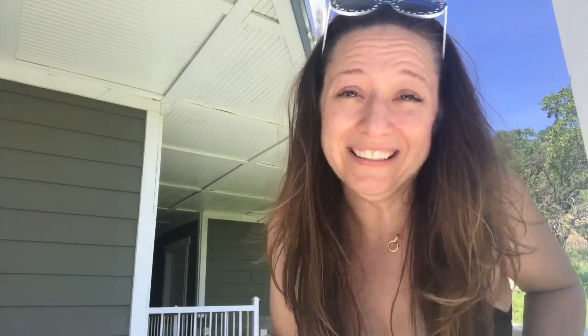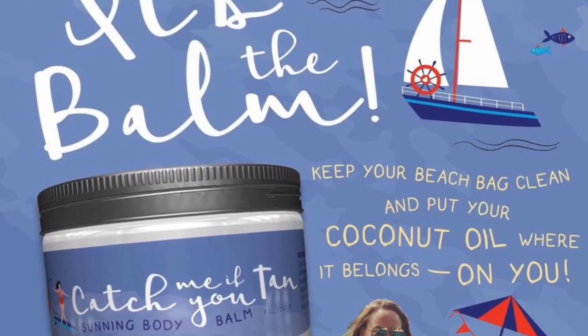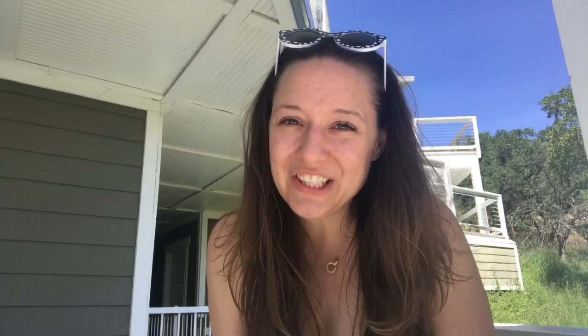I got a sneak peek at these products when I was at the Burbank PRM. This soap is amazeballs — I mean, all of these products really are, if we're being honest. Catch Me If You Tans Sunning Body Bomb is in a 4 ounce tub and that retails for $20. If you spend any time in the sun whatsoever, you have got to pick up one of these — it's perfect as an after-sun moisturizer.